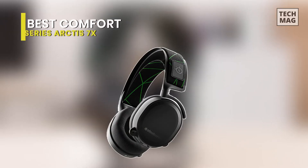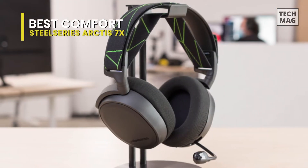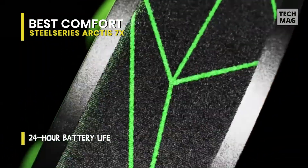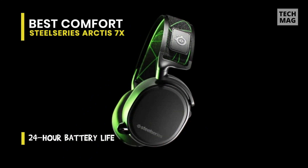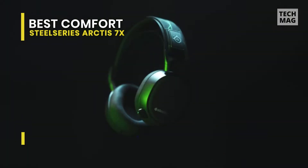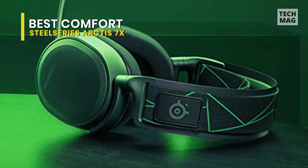Best comfort: SteelSeries Arctis 7X. This wireless headset is optimized for Xbox Series X and S, but it is also compatible with the Xbox One and other platforms. It will fit your head comfortably with a stretchy Velcro fabric strap to loosen or tighten the fit. It also has well-placed onboard controls — the power button and chat mix dial are on the right cup, balancing friends and party audio with game audio.